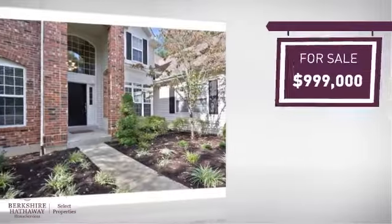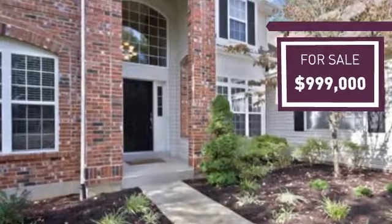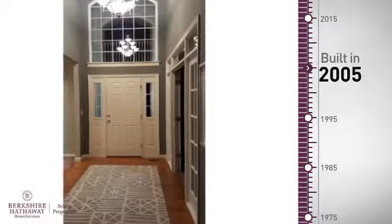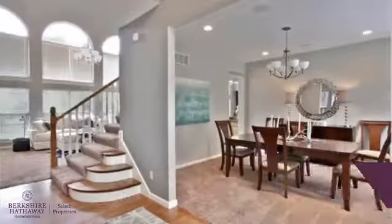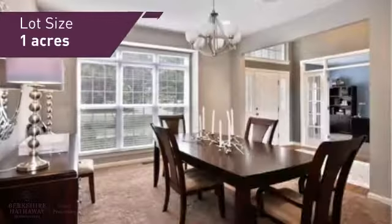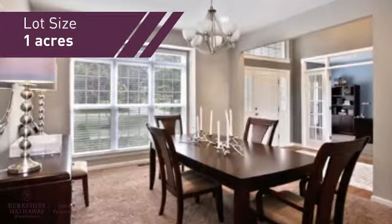Currently listed at just under $1 million, it offers an excellent value for the area. This property was built in 2005 and features over 5,500 square feet of space, giving you a spacious layout to play host or kick back and relax after a long day.